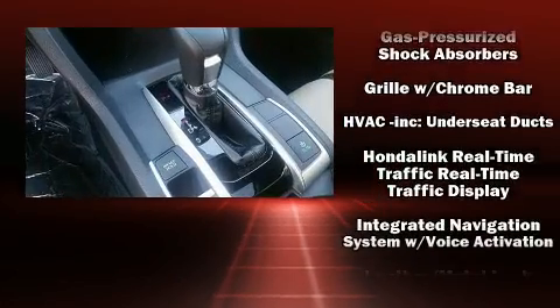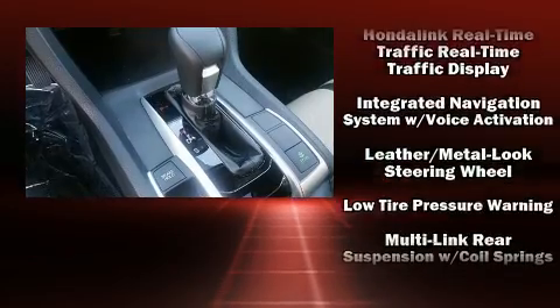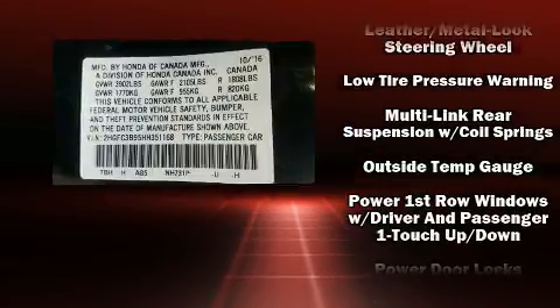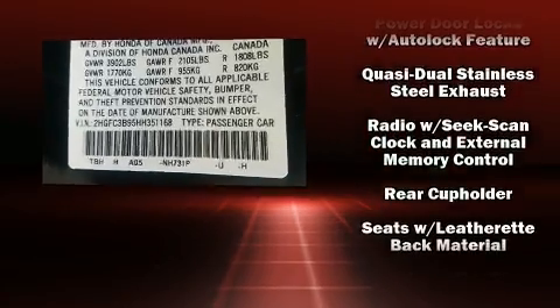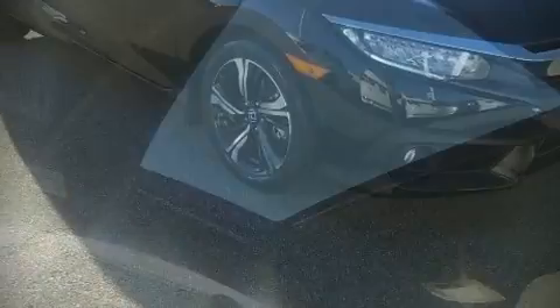Audio features include an AM-FM radio and ten speakers providing excellent sound throughout the cabin. Side curtain airbags deploy in extreme circumstances, shielding you and your passengers from collision forces.